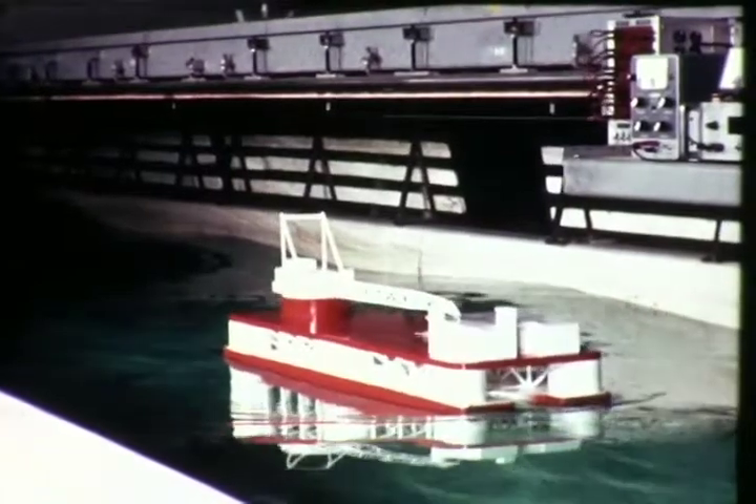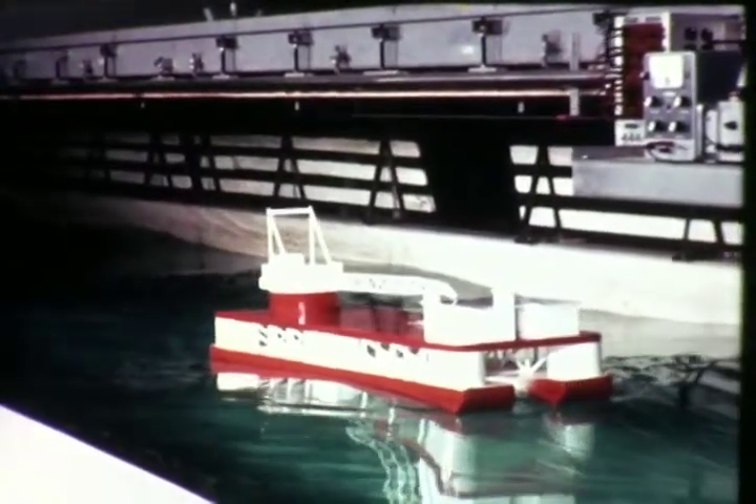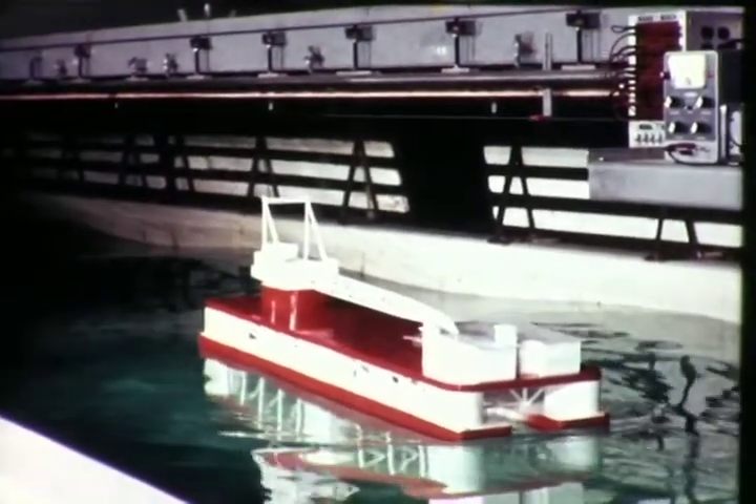For catamarans, forces and moments sustained by deck structures can be measured. Vessel responses can be documented in a realistic time scale through high-speed motion pictures.